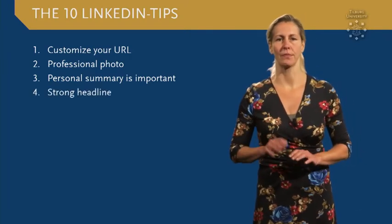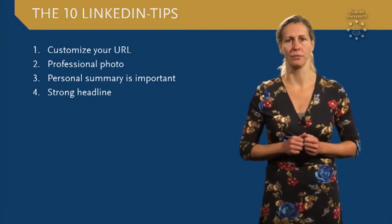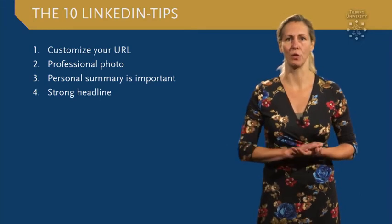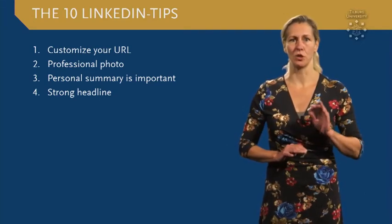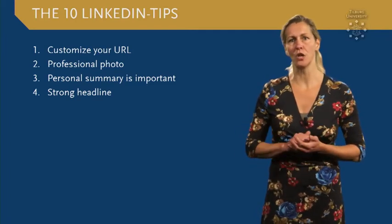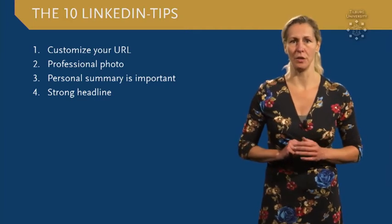Tip number four: your headline must show how you want to be found. Use strong keywords that reflect who you are and what you are looking for. Point out your specialties and unique qualities. When you are looking for a job, you can write "available for" followed by specific keywords.